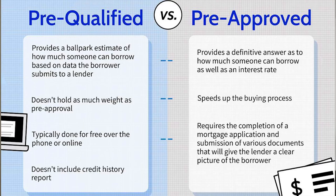A pre-qualified approval is the first level of approval a lender gives a potential borrower. To get pre-qualified, you'll need to provide the lender with some basic financial information including your income, debts, and assets. The lender will then use that information to estimate how much you can afford to borrow.